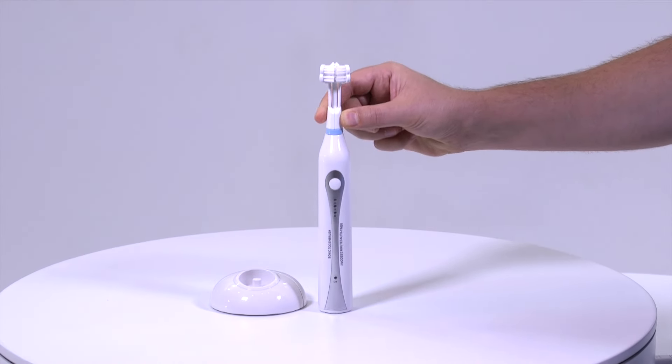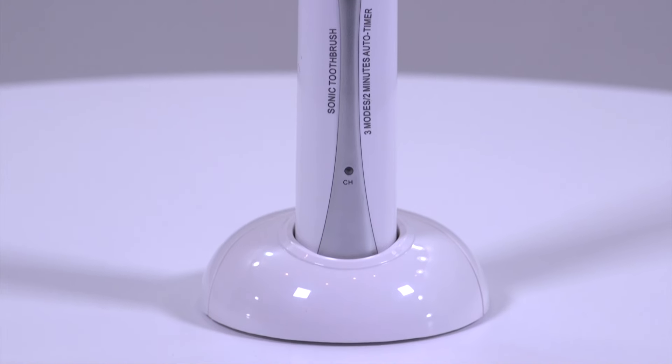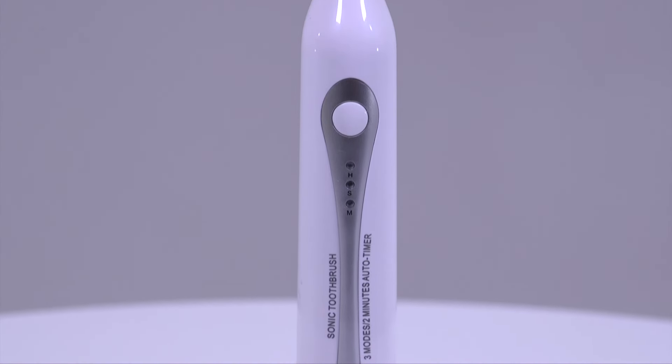Assembling the brush is incredibly intuitive. Just snap on the brush head and put it on the charger. At first you'll notice a striking design that will add to the aesthetic of any bathroom.